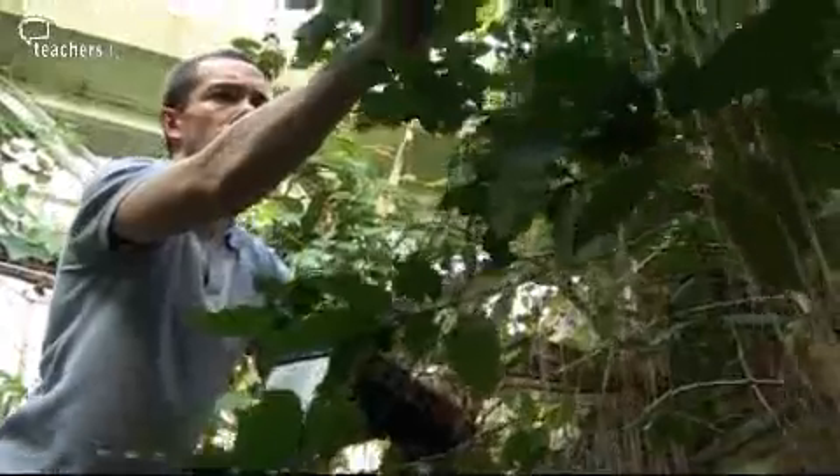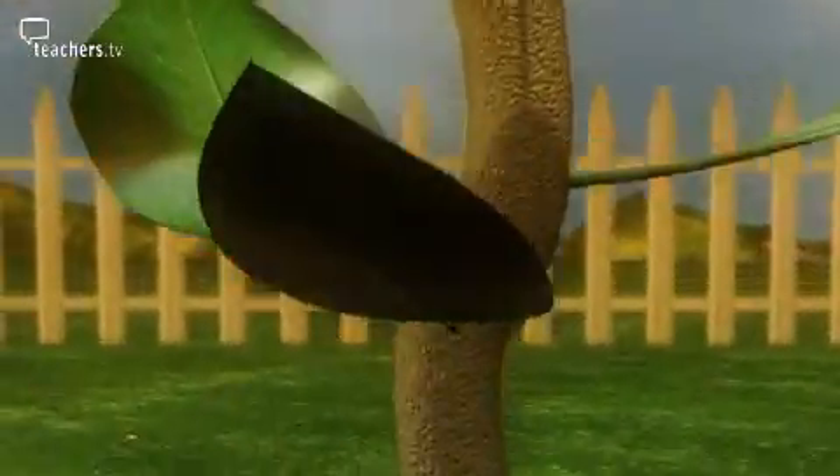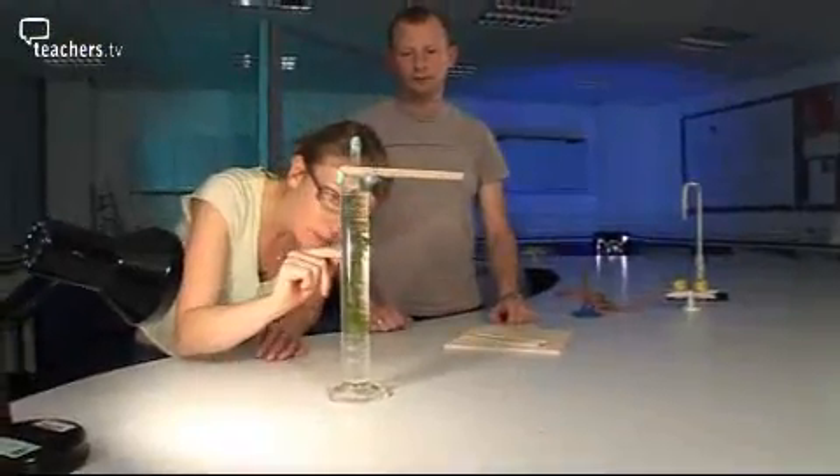In today's program: plants from around the world, the amazing work of leaves. Plants give us food, they help us breathe, and trees make paper.